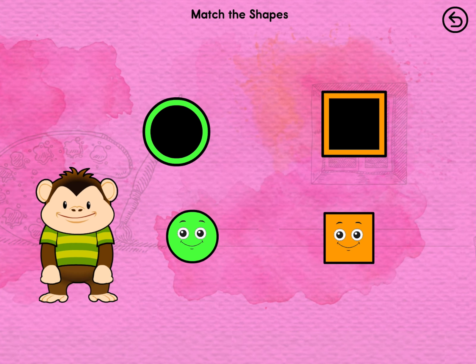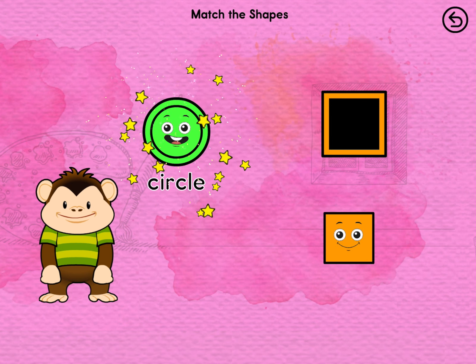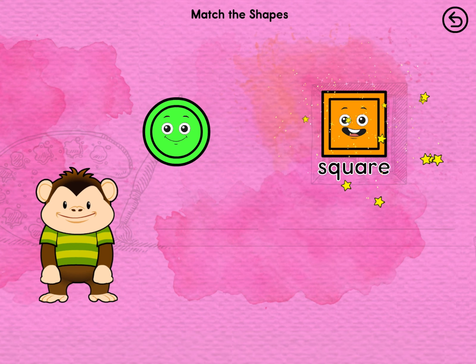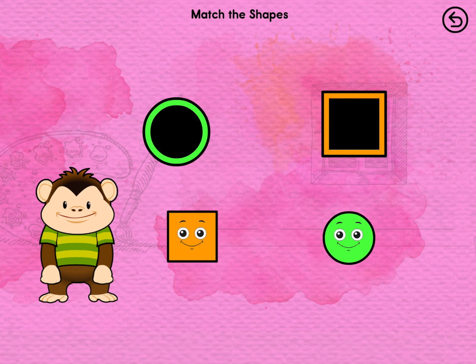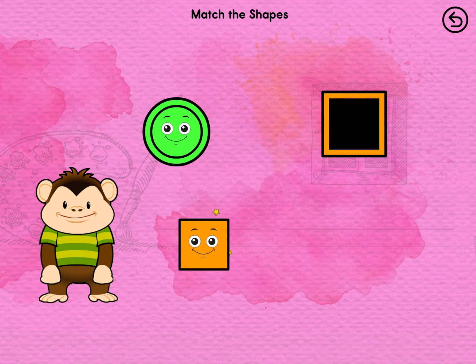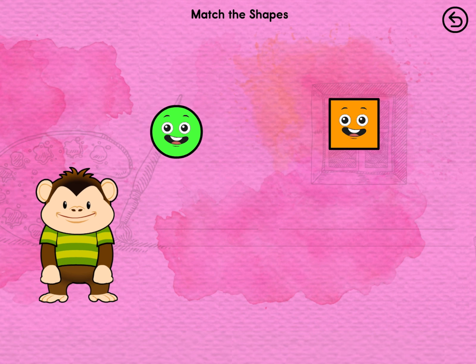Drag the shapes to their matching spot. Circle. Square. That's a match! Drag the shapes to their matching spot. Circle. Square. That's a match!